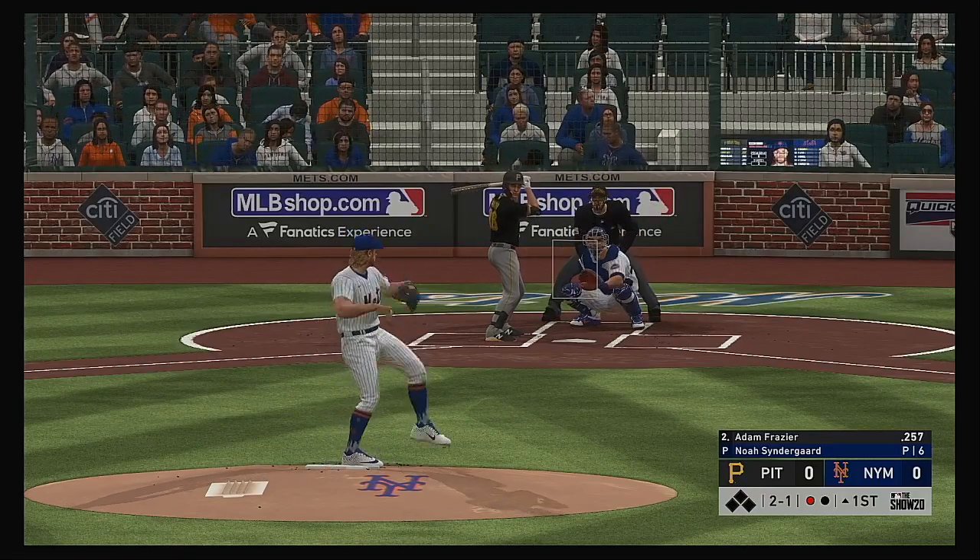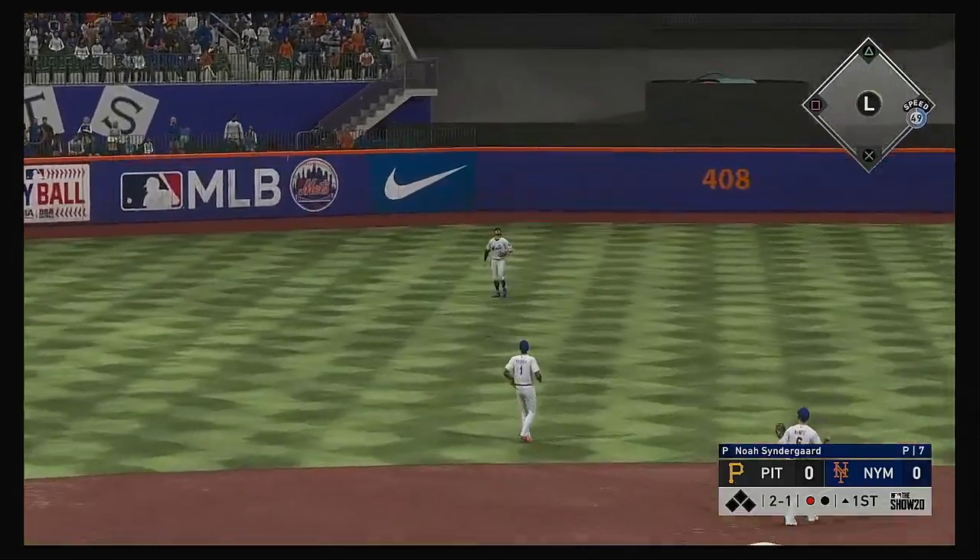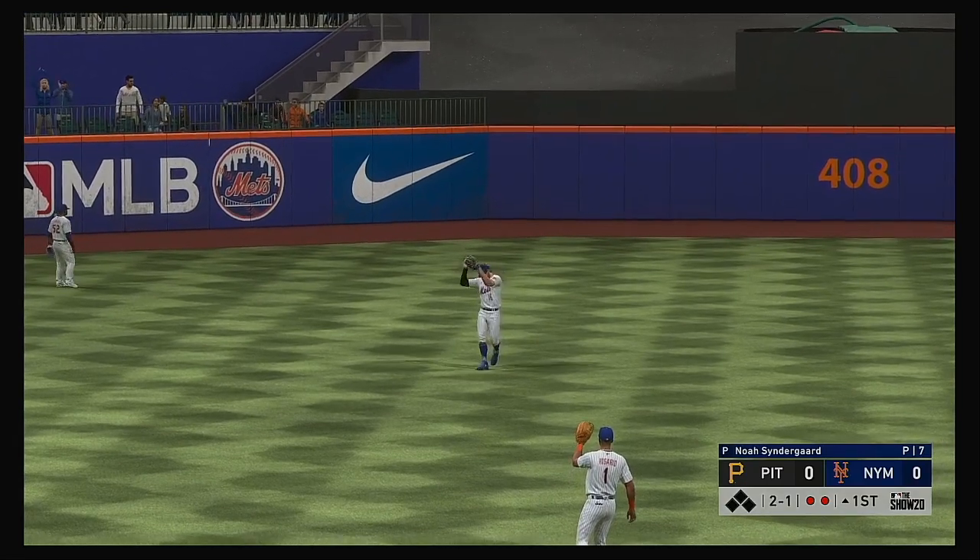The 2-1. Lifted into center field. Marisnyk is under it, and that's the second out of the inning.